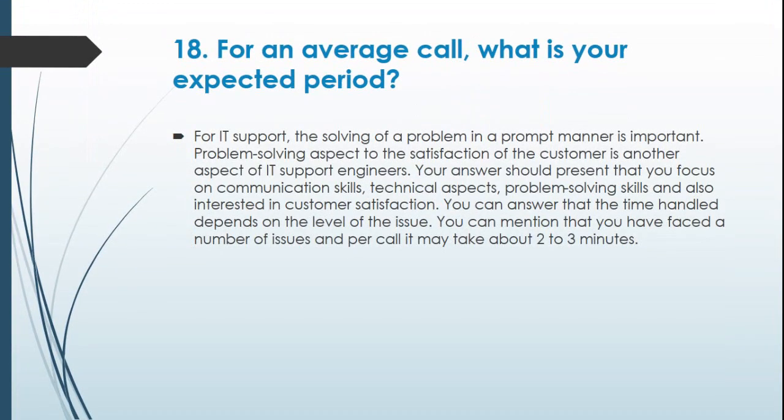Question 18: For an average call, what is your expected handling period? For IT support, solving a problem in a prompt manner is important. Problem-solving to the satisfaction of the customer is a key aspect of IT support engineers. Your answer should present that you focus on communication skills, technical aspects, problem-solving skills, and customer satisfaction. You can answer that the time handled depends on the level of the issue, and that per call it may take about 2–3 minutes.